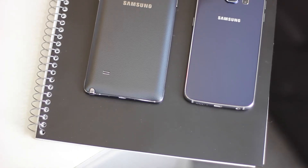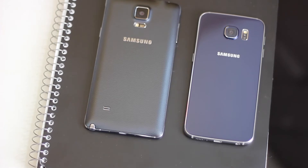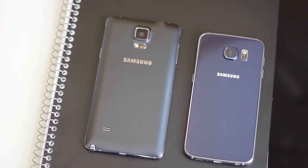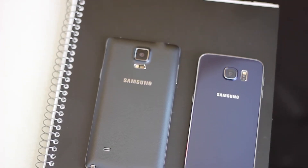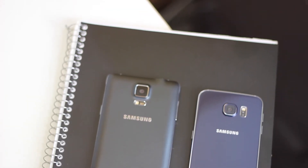What is up guys, how's it going? In this video, I'm going to be showing you the top 5 reasons why the Rogers Samsung Galaxy Note 4 is better than the Samsung Galaxy S6. So without wasting time, let's go ahead and get right into the reasons.